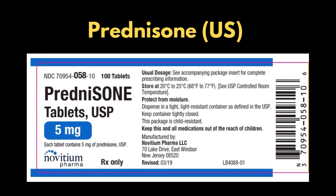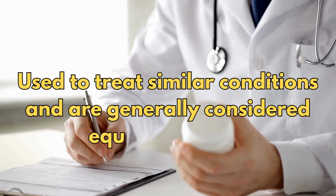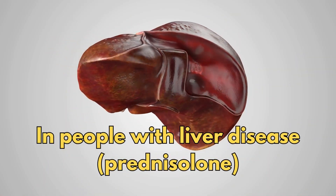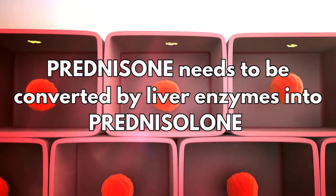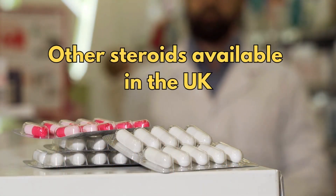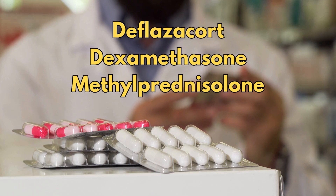So what's the difference between prednisone and prednisolone? Prednisone is commonly used in the US, and prednisolone is commonly used in the UK. They are both used to treat similar conditions and are generally considered equally effective. However, in people with liver disease, prednisolone is usually preferred, because prednisone needs to be converted by liver enzymes into prednisolone before it can work. There are other steroids available in the UK, including deflazacort, dexamethasone, and methylprednisolone.